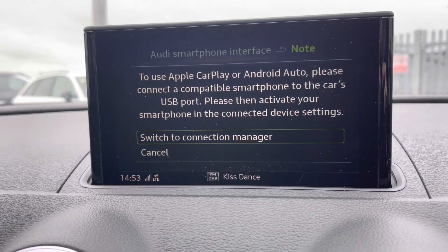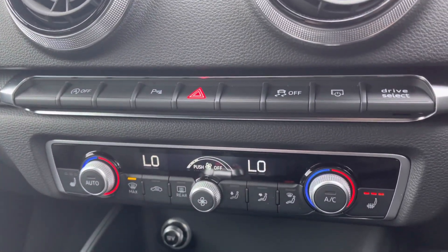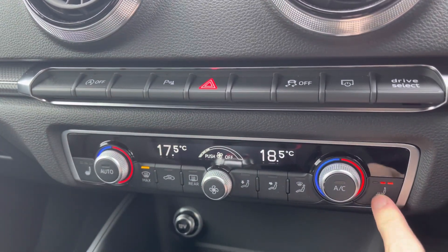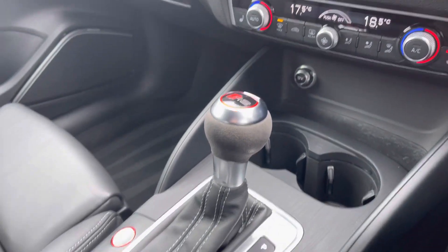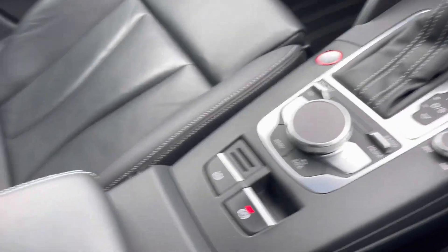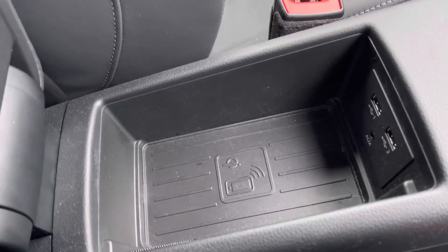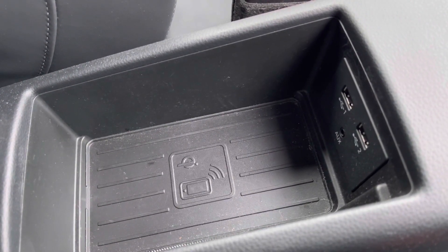Moving further down, there's dual-zone climate control, perfect if you and your passenger want different temperatures. You've also got front heated seats, keeping you warm during those colder days. The S-tronic gearbox drive is fantastic, with start/stop and display controls. You also have a leather centre armrest with storage underneath, as well as the Audi Phone Box, which allows you to wirelessly charge your smartphone while driving — fantastic for when you're on the road.